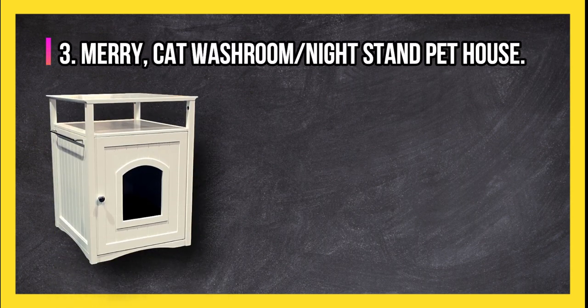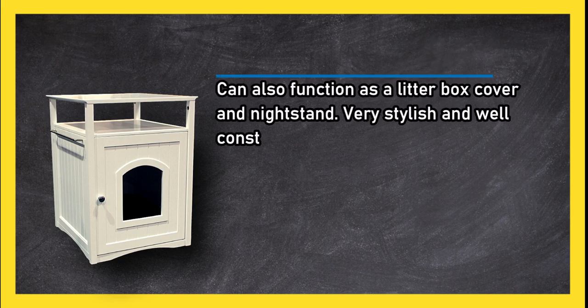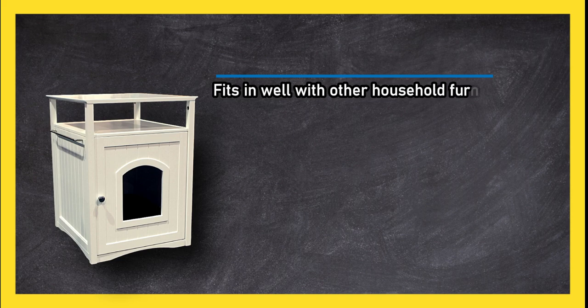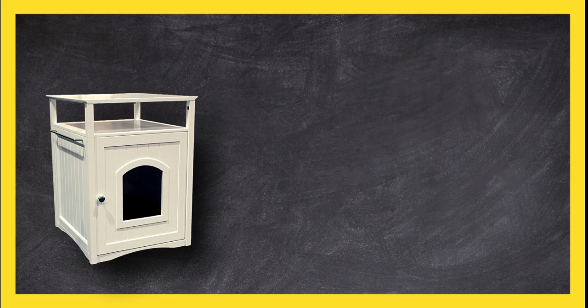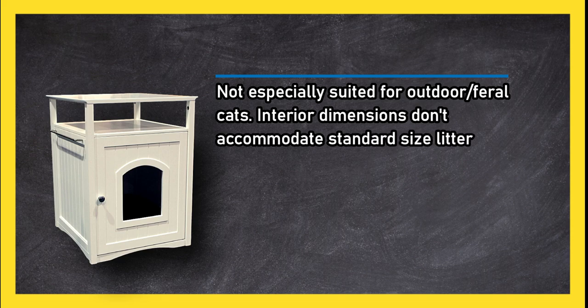At number three, the Merry Cat washroom slash nightstand pet house can also function as a litter box cover and nightstand. Very stylish and well constructed, easy to maintain, and very accessible for larger cats. Fits in well with other household furnishings and can be stationed next to the owner's bed, living room, or washroom. If style and solid construction are a priority, this is the one to consider. Not especially suited for outdoor or feral cats, and interior dimensions don't accommodate standard size litter boxes.